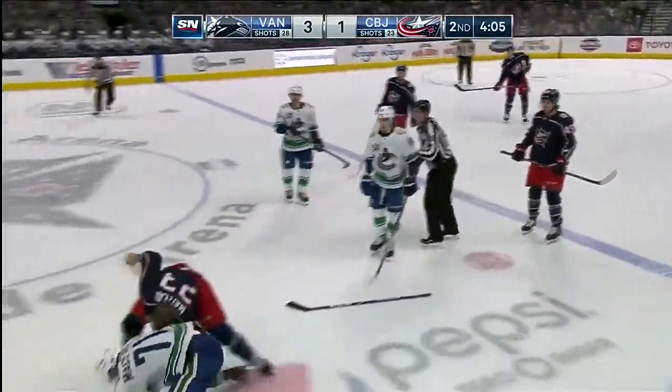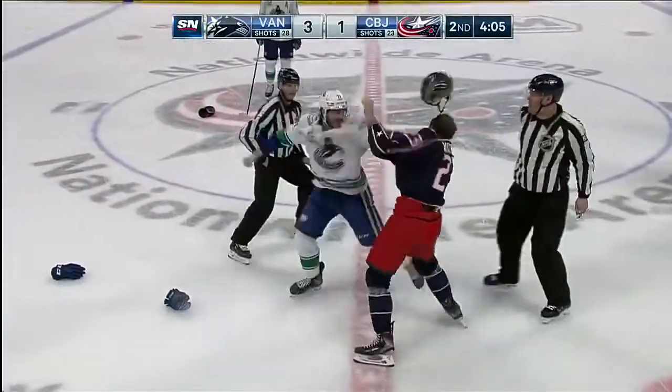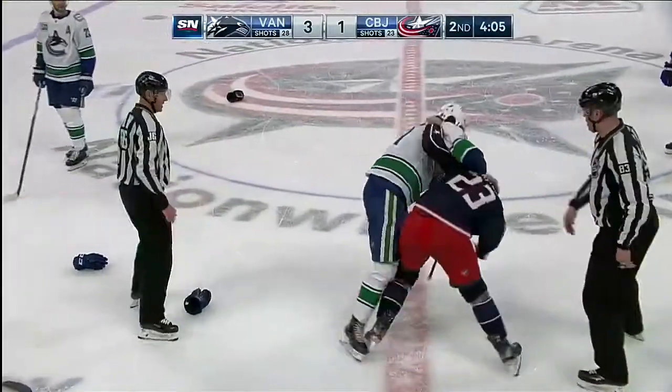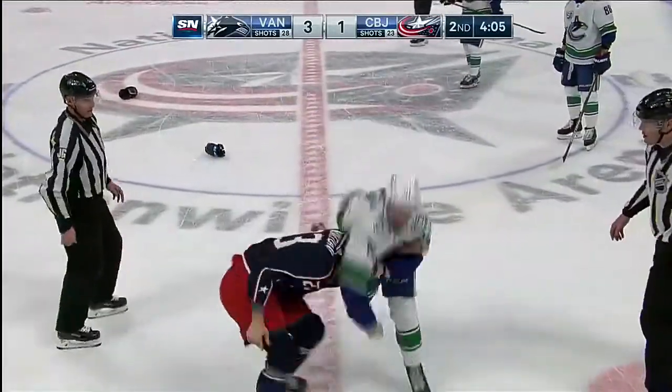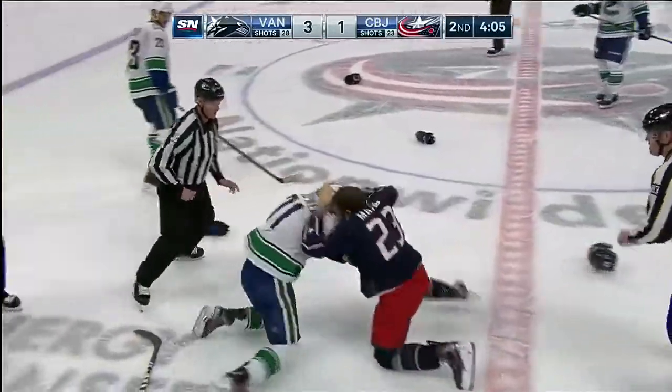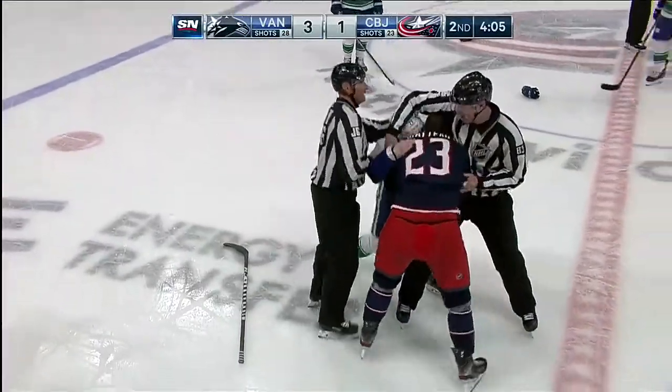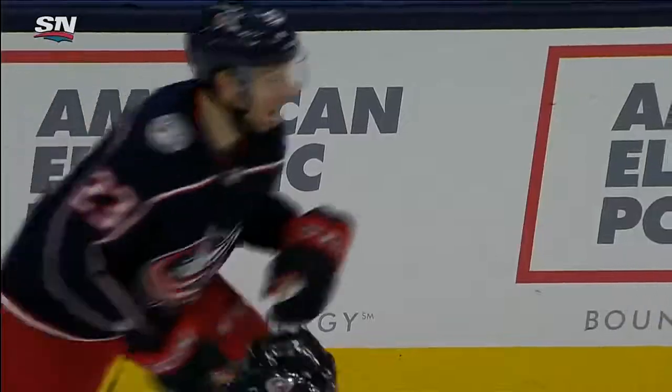Matteau and McEwen, right on the drop of the puck. McEwen and Matteau — Matteau's lost his helmet. The linesmen are in. A willing combatant.